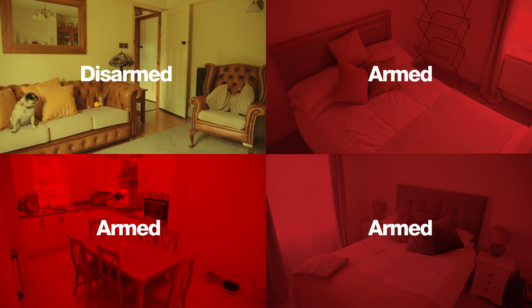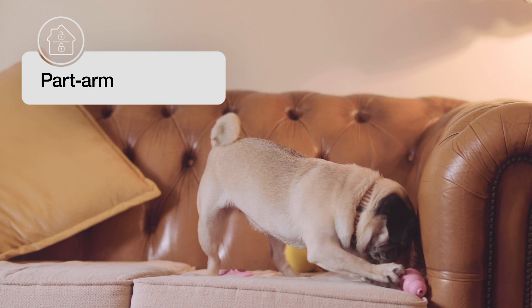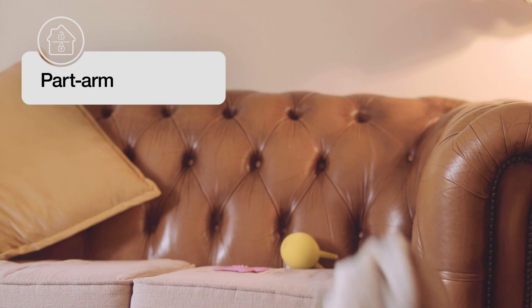SYNC fits into your lifestyle, allowing you to part-arm, so there's no need to worry about your furry friends creating false alarms.